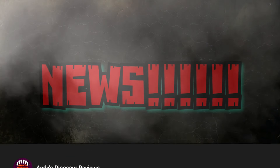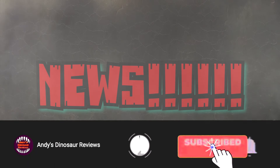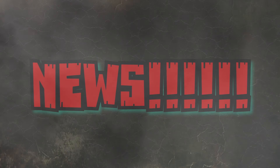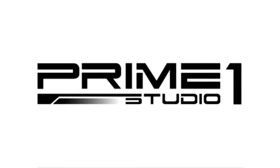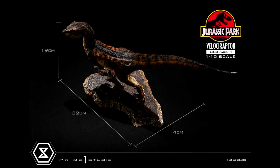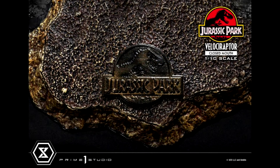Hey guys, welcome back to Andy's Dinosaur Reviews. We have more news today — that happened pretty quickly already. The very first thing I have for you is another brand new Prime One Jurassic Park velociraptor that has just gone up for pre-order on numerous different websites. There is a new one-tenth scale version that is out — it's a closed mouth version.